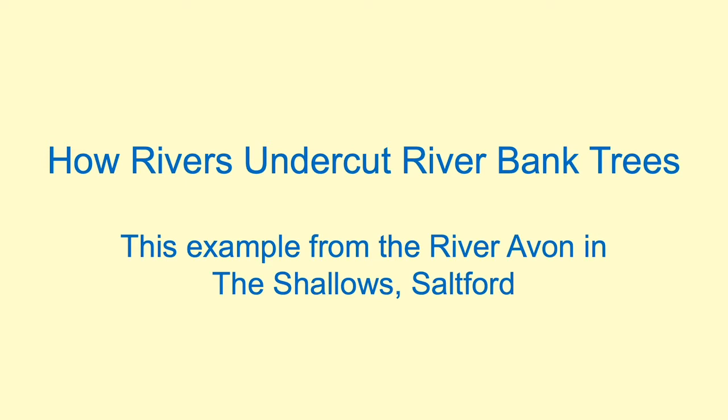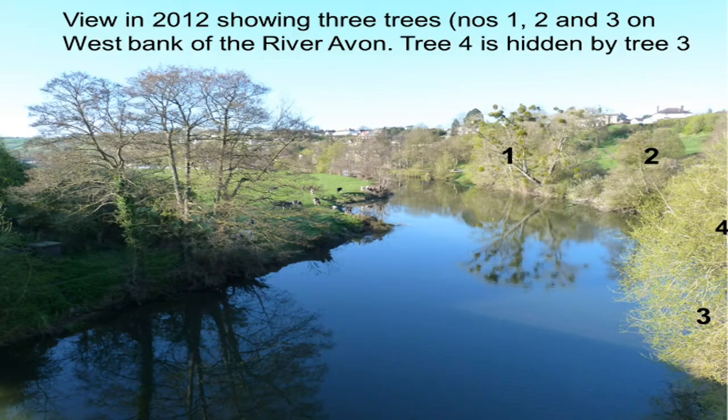My second example of nature hidden from plain sight is how rivers undercut riverbank trees. This is an example from the River Avon in the shallows in Saltford. This is a view in 2012 that I took from the Midland Bridge in Saltford — just a nice day — and I thought I'd take a photograph with the cattle wandering down to the cattle dip on the left. And it was only later that I realised I could turn this into a little geographical point. So I've numbered trees one, two, three and four, as you can see over on the left-hand side.